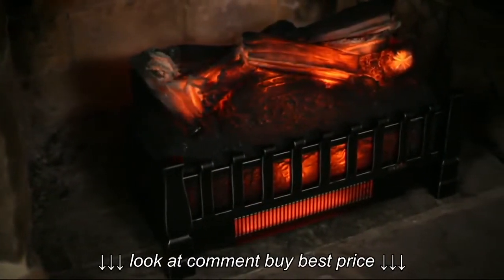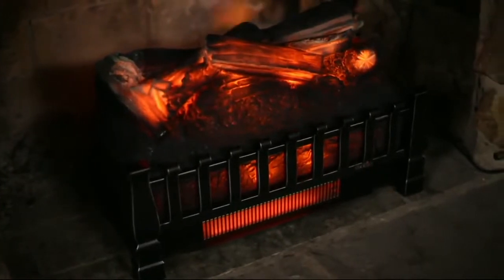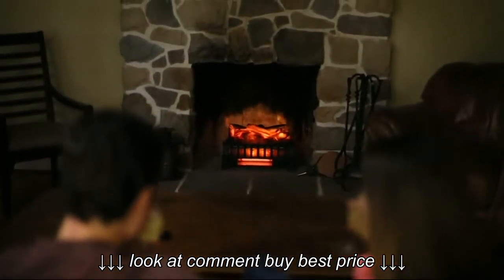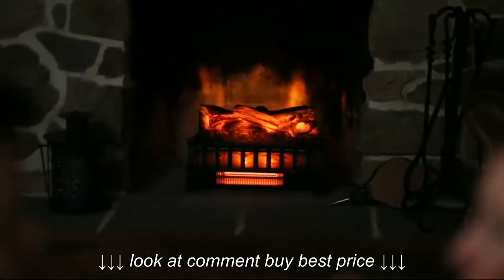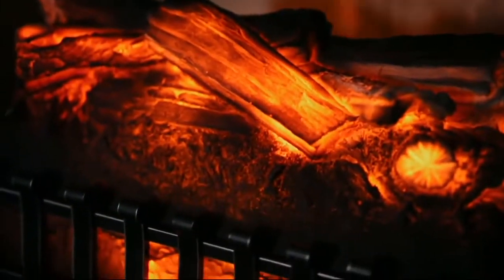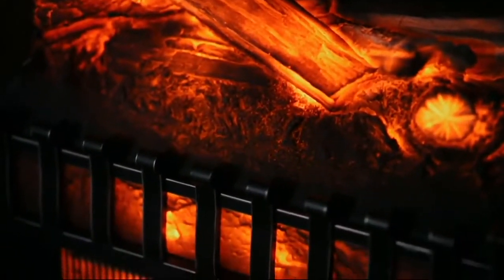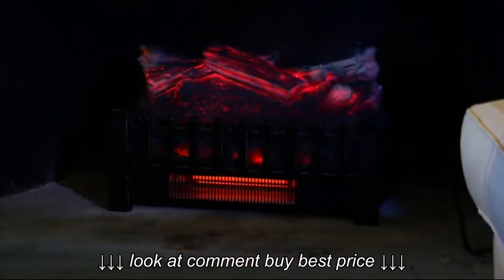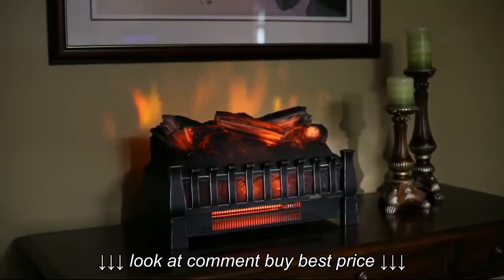Someone said don't ever use this again, the house will catch on fire — we've all been there. This is an actual insert that you're seeing, and it is from Duraflame. It'll give off heat if you want it to, or it can just be the ambiance, or it can be both. It's V35041, the Duraflame 1500-watt heated log fireplace insert with crackling sound. It's on six easy payments of $23.33.